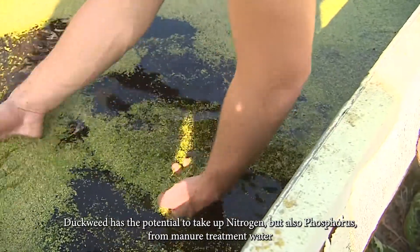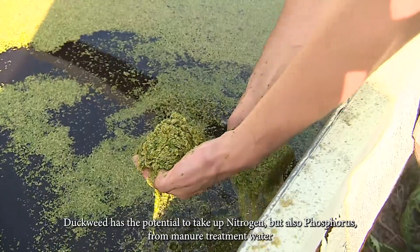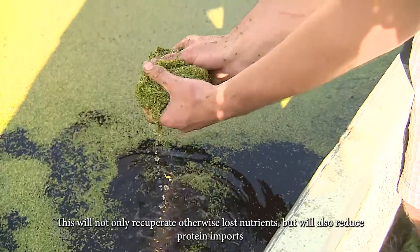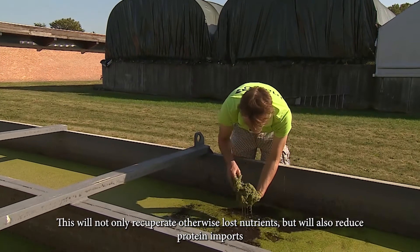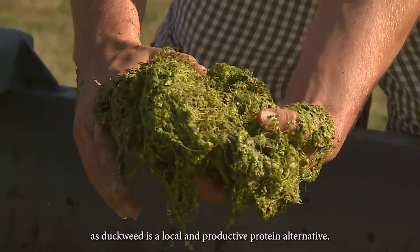Duckweed has the potential to take up nitrogen, but also phosphorus from manure treatment waters, and convert them into qualitative protein-rich feed ingredients. This will not only recuperate otherwise lost nutrients, but will also reduce protein imports, as duckweed is a local and productive protein alternative.